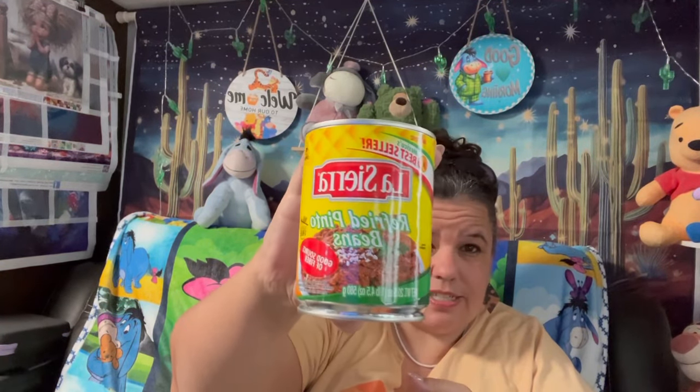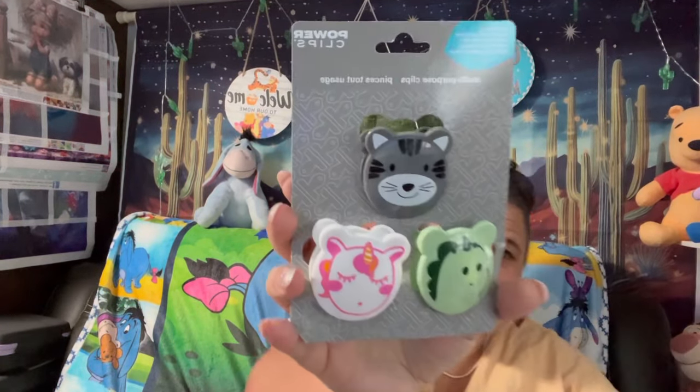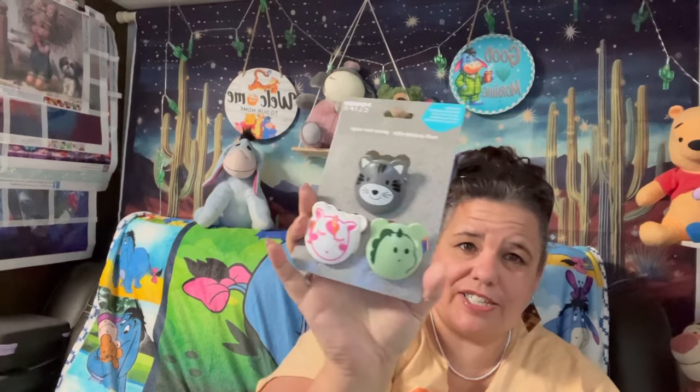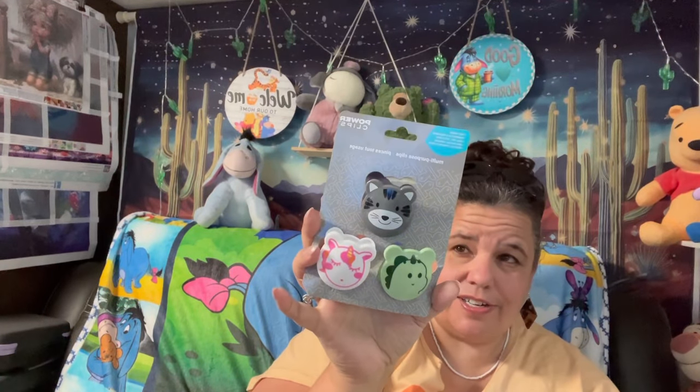My husband got some refried beans — he likes those. I don't mind them sometimes depending on how spicy they are. Then I got these cute little bag clips — little kitties, a unicorn, and probably a little dinosaur. I just thought they were adorable, and we're always looking for clips to close our bags.